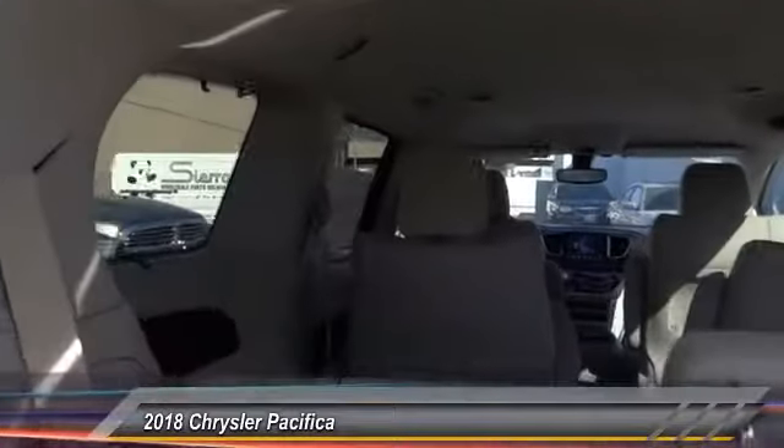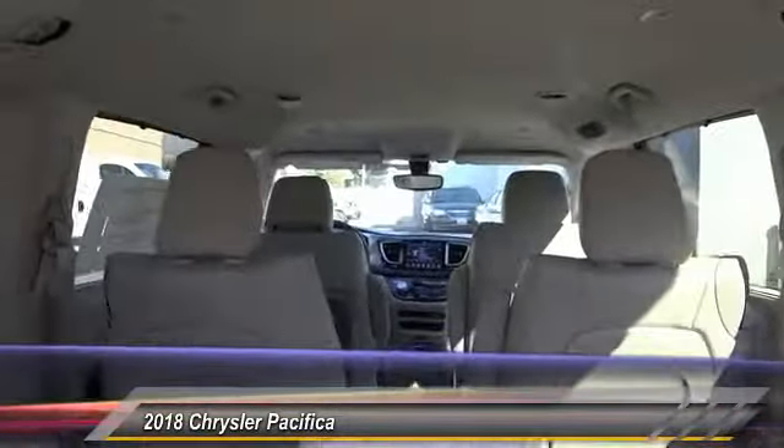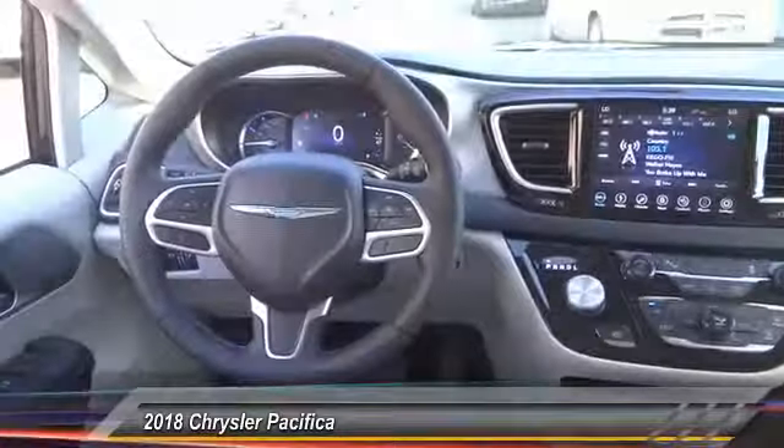Air conditioning. Dual airbags. Leather-wrapped steering wheel. Power steering. Alloy wheels. Four-wheel disc brakes. Universal garage door opener. Electronic stability control.